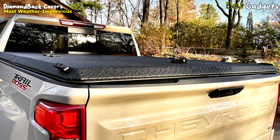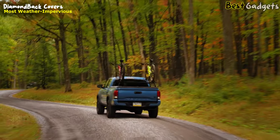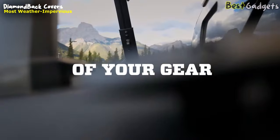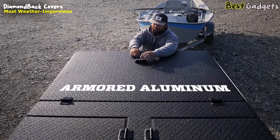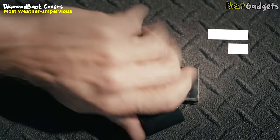At Diamondback, their mission is to empower every mile of your journey, enabling you to embrace life to the fullest. This commitment extends to ensuring the utmost security for your gear when it's time to bring things to a close. The first line of defense is an armor-plated exterior that can't be cracked, cut, or pried open like fiberglass and vinyl alternatives.